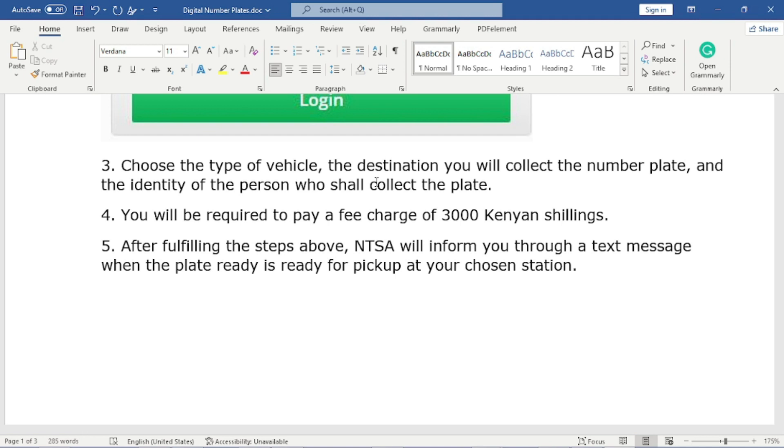After finishing filling that form, you will be required to pay the fee, which is 300 Kenyan shillings. After the payment, congratulations — you have finished applying for the NTSA digital number plates.